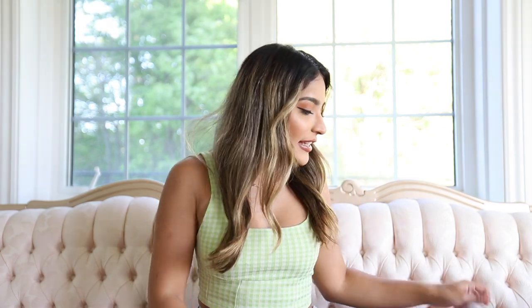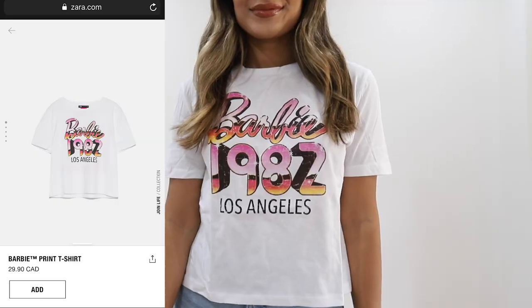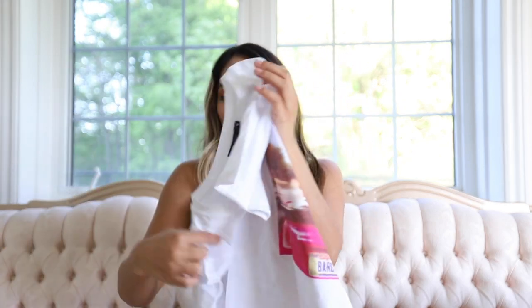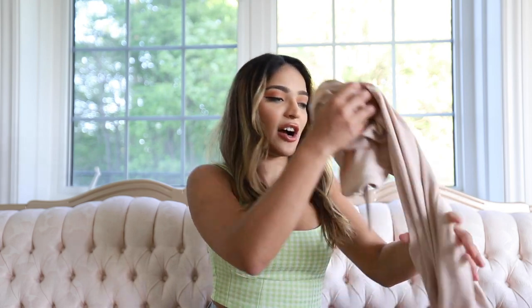The next item you guys are probably going to laugh at, but it brought back childhood memories — it's this Barbie graphic tee. I recently became obsessed with graphic tees. It's a little bit cropped — not super cropped but not as long as a regular tee. I got it in a size medium. It has 'Barbie' written on the front with '1982 Los Angeles,' and on the back you have Barbie riding away in her pink car. Tops like this are so versatile — you can wear them at home or just out with friends.